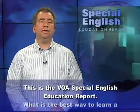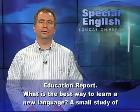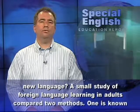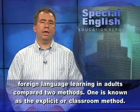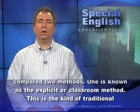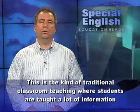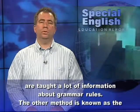This is the VOA Special English Education Report. What is the best way to learn a new language? A small study of foreign language learning in adults compared two methods. One is known as the explicit or classroom method — the kind of traditional classroom teaching where students are taught a lot of information about grammar rules.